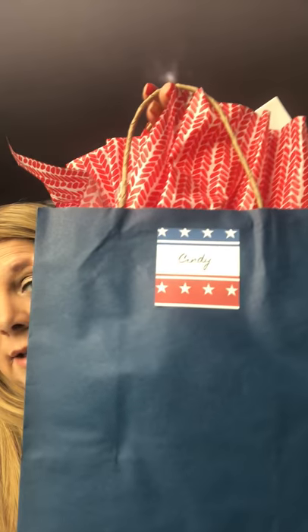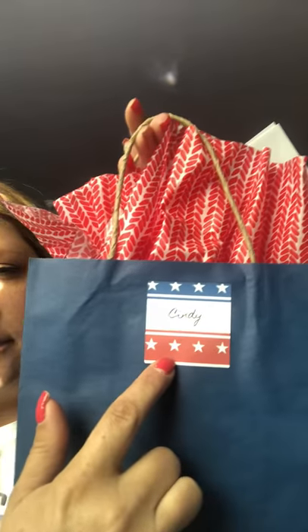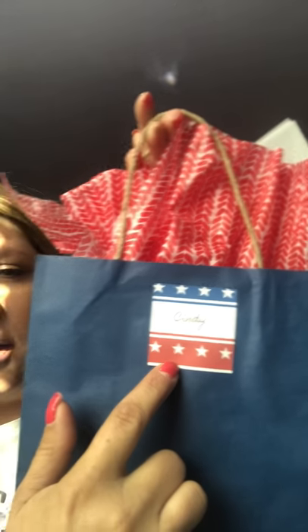July's theme was Red, White, and Beautiful. These are the bags that I did. This sticker here is an Avery template — I use Avery for everything so that way everything matches. I go on to Avery, I design them, and every one of them has a name on them so everything's personalized.